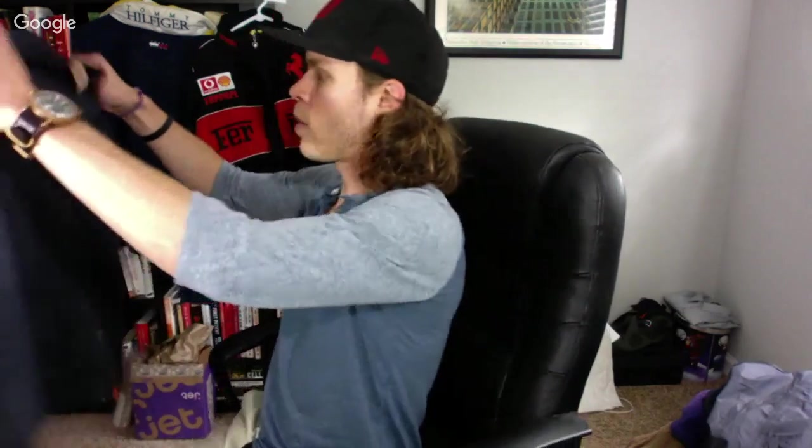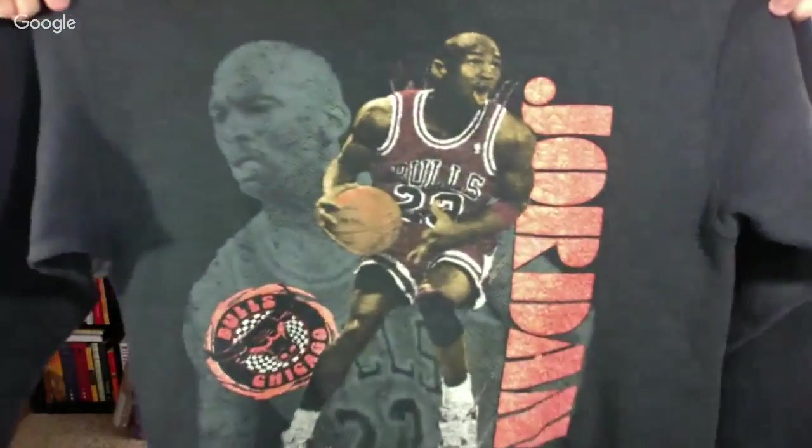Here are some Marmot rain pants — found a couple pairs, only $5.84 after my discount. Also a really dope find — size small vintage Michael Jordan spell-out crew neck sweater, Salem Sportswear brand. It's a sick piece, I wish it fit me. Greatest player of all time — though LeBron is really good too.